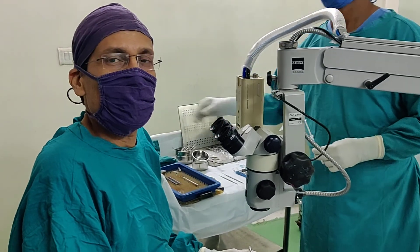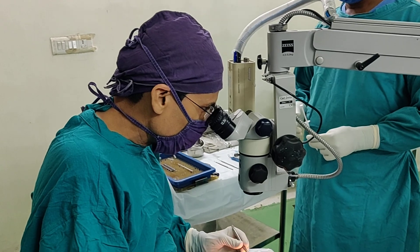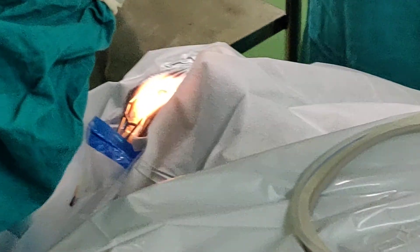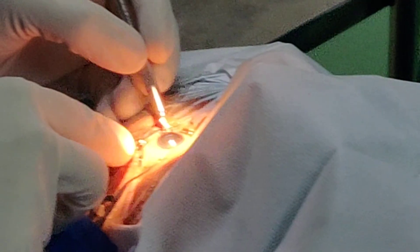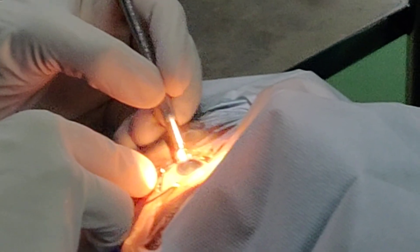Hello friends, I am Dr. Suresh Pandey and today I am going to show you the cataract surgery and implantation of the SIFI MiniWell Eloquence IOL in the right eye of a 52-year-old doctor who is my patient.